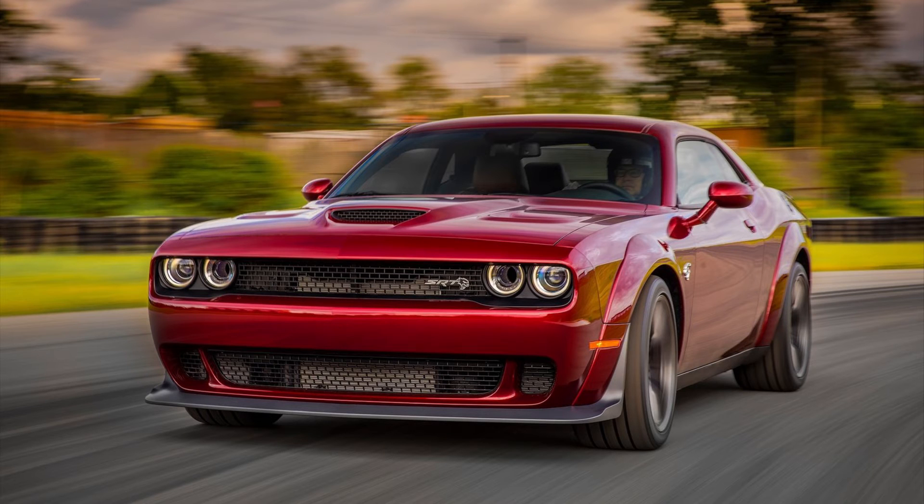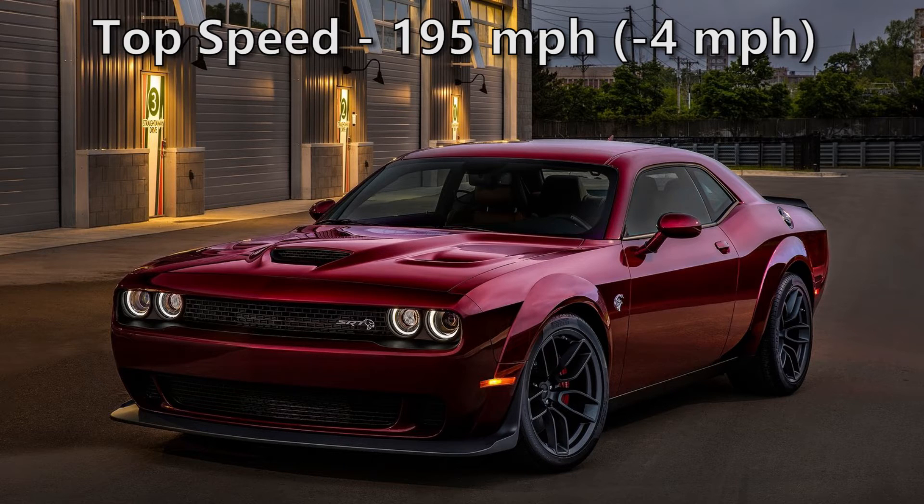The only thing, however, is the top speed does drop down from 199mph to 195.